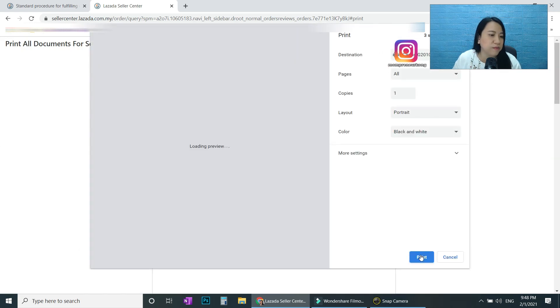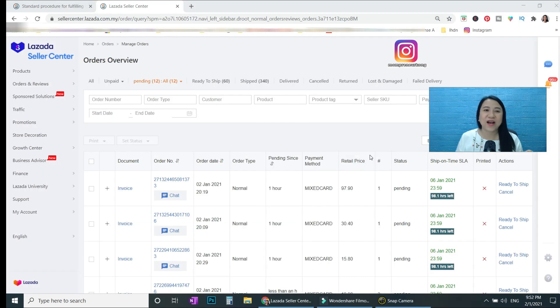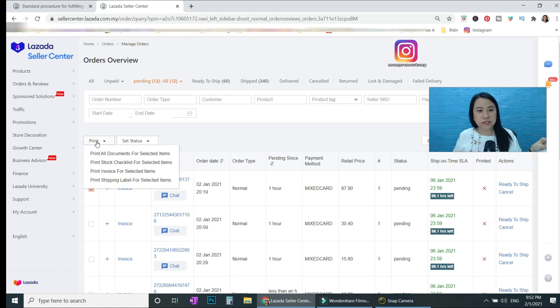We just printed the order. You can see what was printed: the stock checklist looks like this, then we have the invoice — the one you give to the customer — and then we have the shipping label, which is the one you stick on the package for the courier.